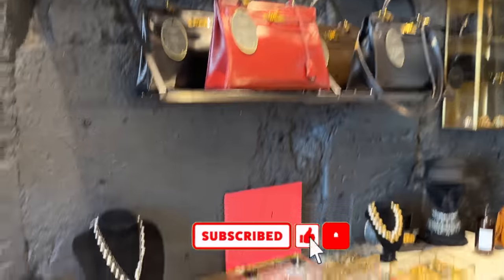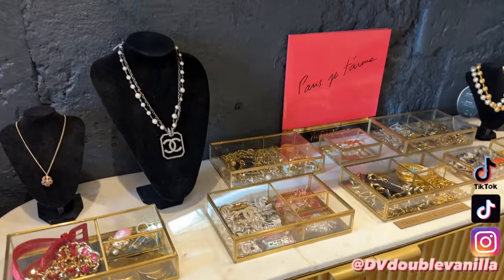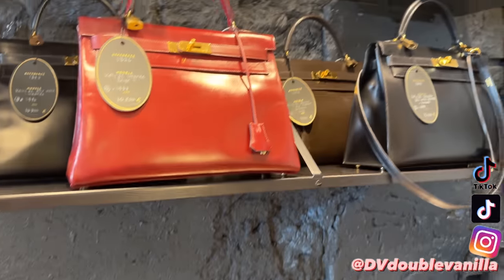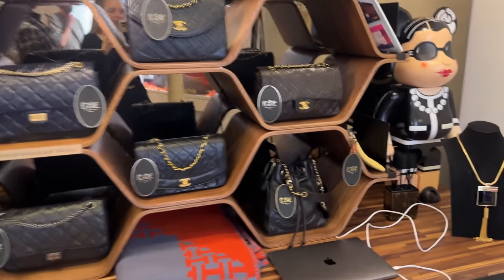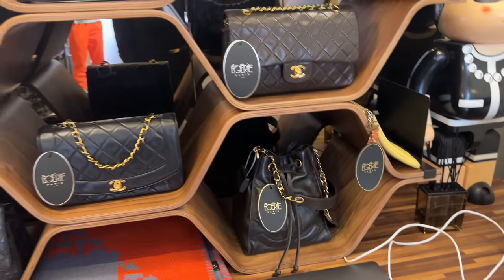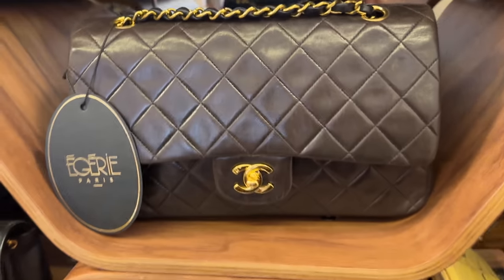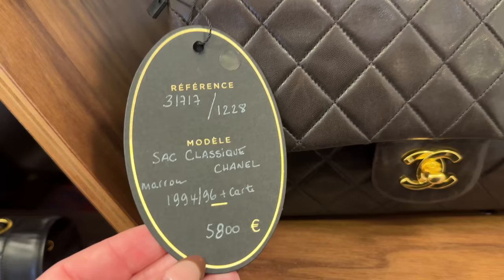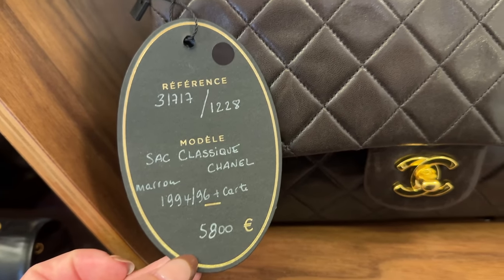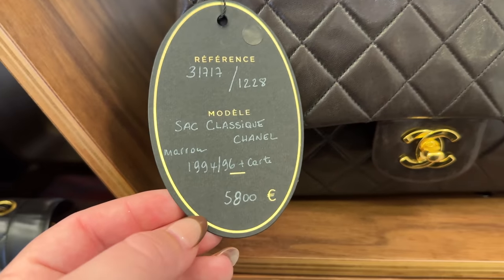I think I want to start on the other wall with some Chanel bags and then take you back over to these Hermes Kellys and Birkins. Over here, we've got so many great Chanel bags. Paris is a great place to buy vintage handbags — price points are so much better than anywhere.